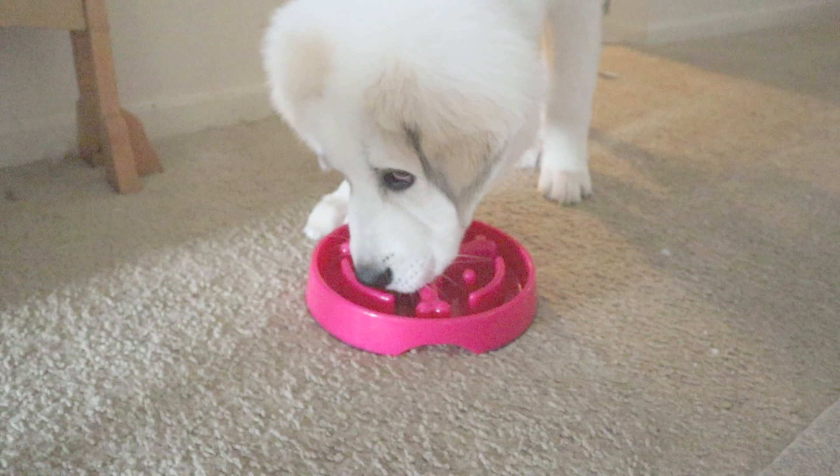When he's all done eating, it's time to check our other pup's bowl to make sure — is there anything left over? He realizes there isn't, so maybe he should go check his bowl one more time.